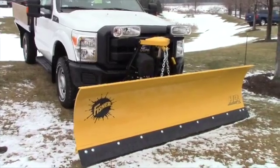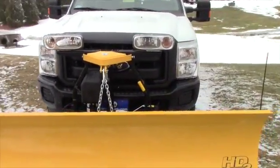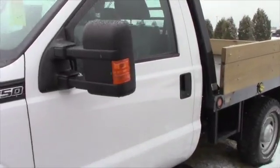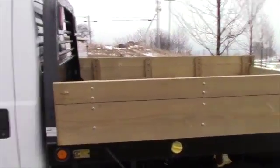It is a 2012 F250. It's in real nice condition as you can see. It has the stake body, just a little over 23,000 miles, and a just-like-new Fisher HD2 plow.